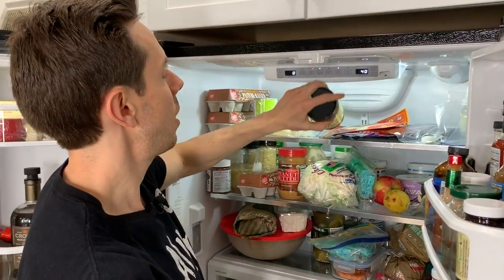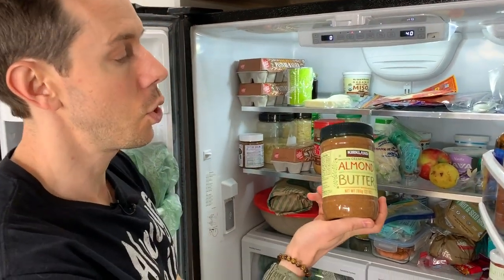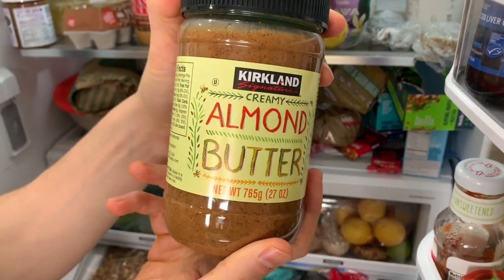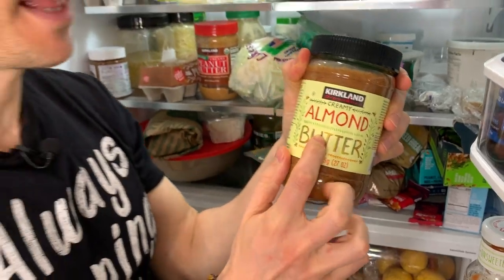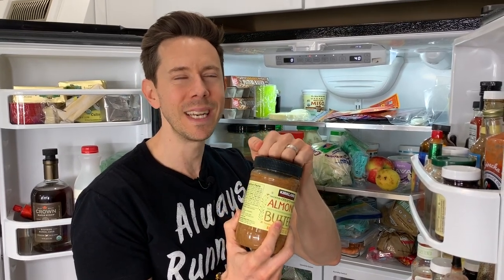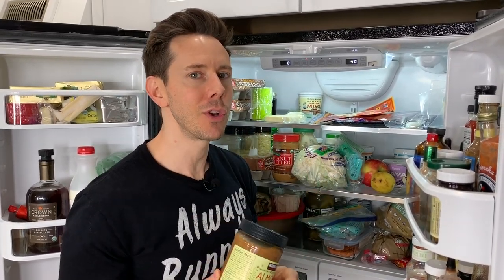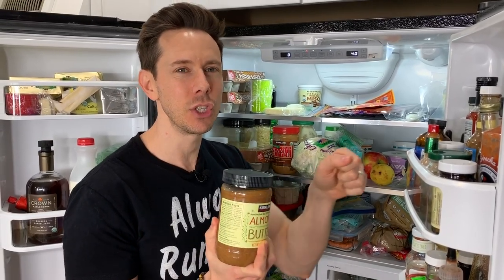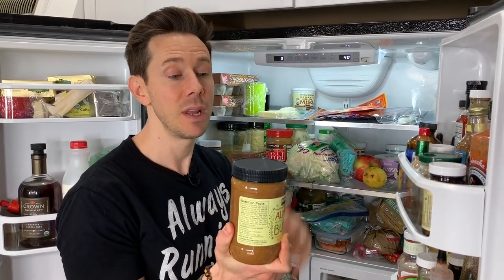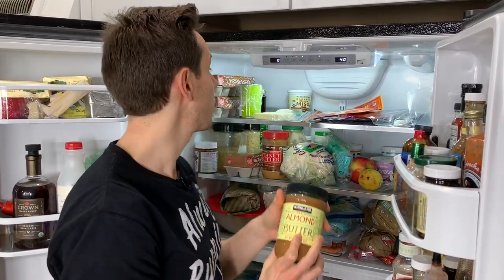Best deal ever on almond butter is the Costco almond butter — I think it's $12.99. I just wish our Costco had the organic ones. You guys in LA and California, be happy you live there because you always have the organic one. It's not the biggest deal — almonds are not a dirty dozen fruit or vegetable — but I prefer to get them organic because the trees around the base are sprayed very heavily and I believe some of that leeches in. That being said, best price ever is at Costco.